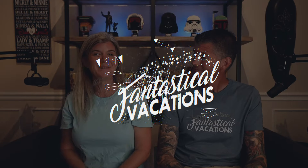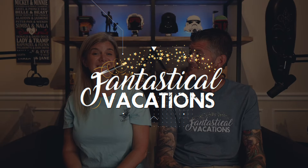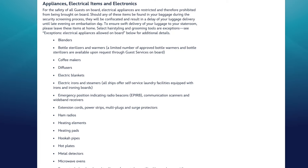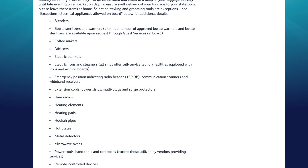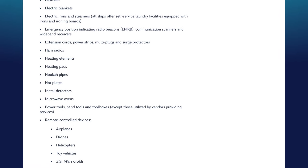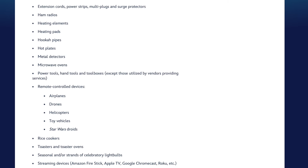If you are looking to plan your next magical vacation, please reach out to us at Fantastical Vacations. We plan Disney destinations, universal cruise lines, and all-inclusive resorts. Next up on the restricted items list, we're going to talk about electrical items. The big thing is: if it can start a fire, even remotely, don't bring it. Blenders - leave your blenders at home. Bottle warmers - side note, you can request those from guest services, as they have a limited quantity on board.